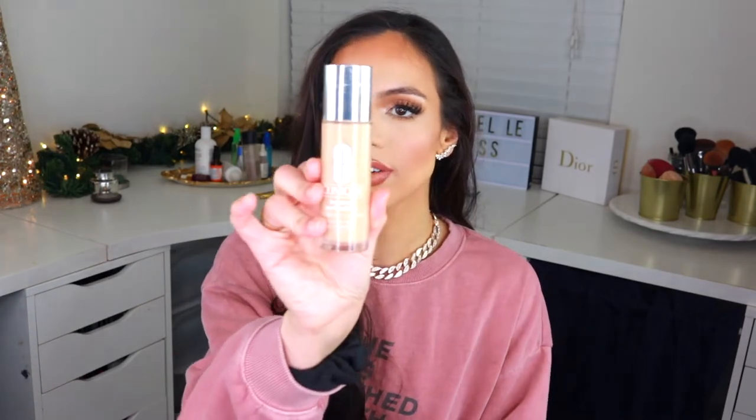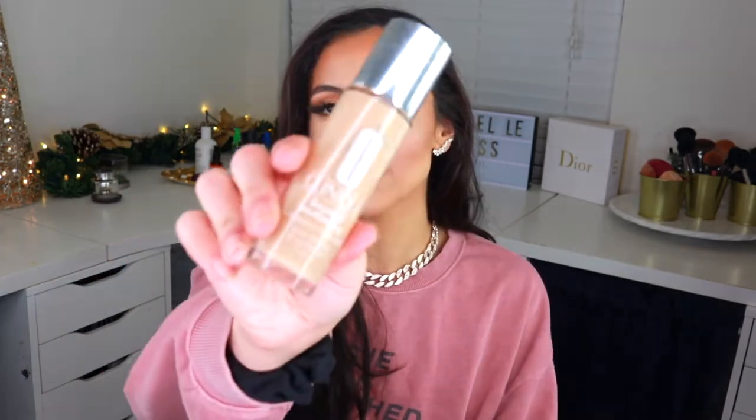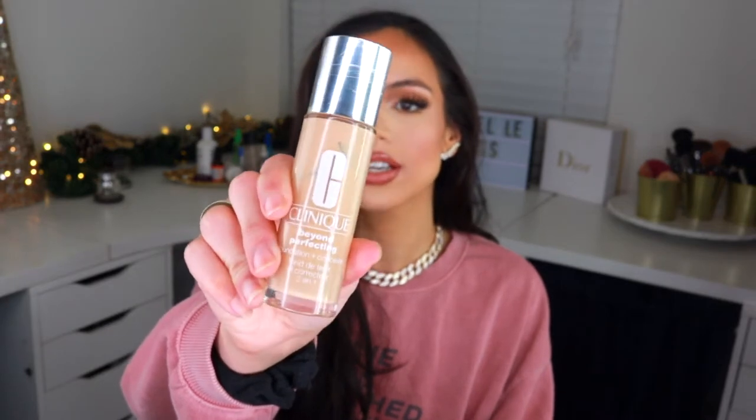My next favorite foundation is the Clinique Beyond Perfecting Foundation. I've been loving to mix this with the L'Oréal Infallible Fresh Wear, and I also love using it by itself. It's full coverage but not too matte — it literally smooths out the skin and makes it look like butter. The last place I would think to find a bomb foundation is Clinique, but this one stays put all day and I definitely recommend it.